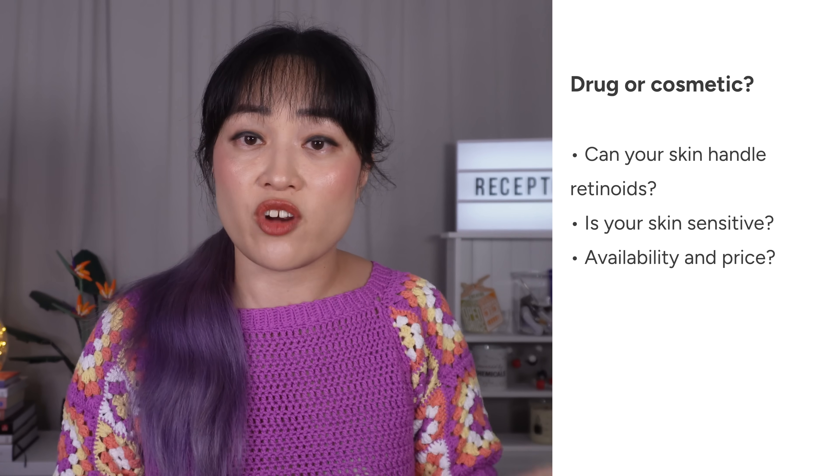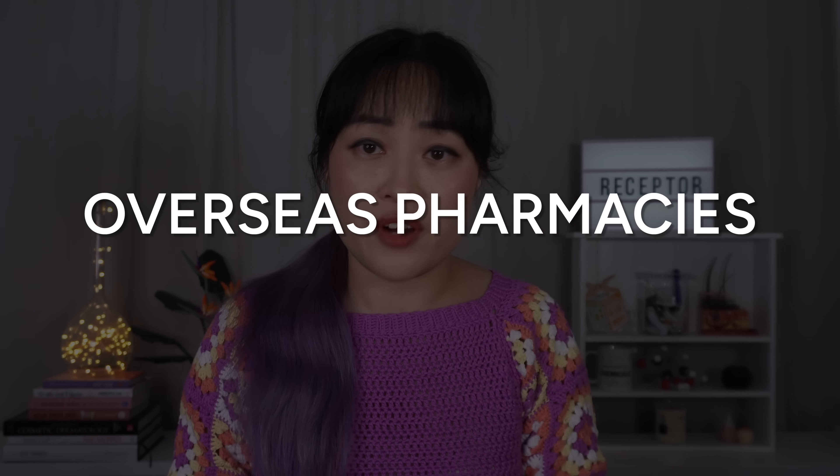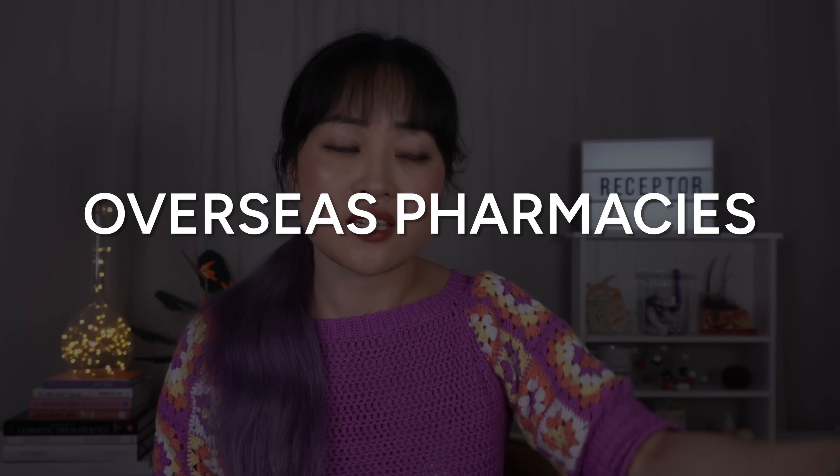Availability and price depends on where you are — generic drug retinoids can end up cheaper, but you also need to factor in the cost of the doctor's appointment if you're going for prescription ones. You can buy prescription retinoids from overseas pharmacies, and some don't really check if you have a script, but I'm really not a big fan of this option. A lot of the time you don't end up covered by either country's regulations, so a lot of those advantages of drug retinoids — like guaranteed formula efficacy, stability, and quality control — are gone.